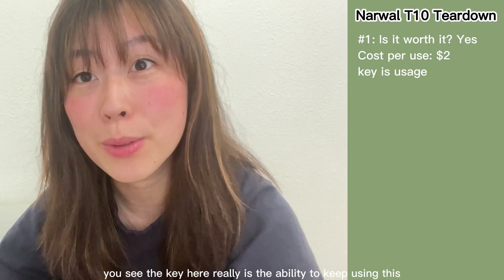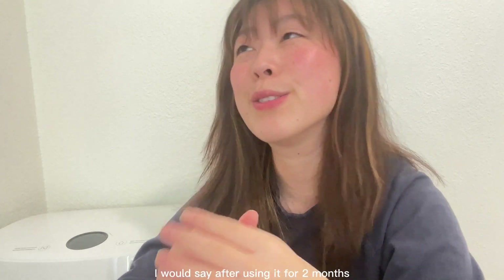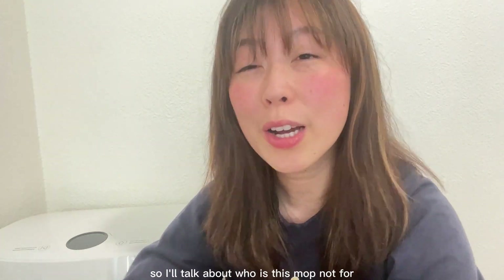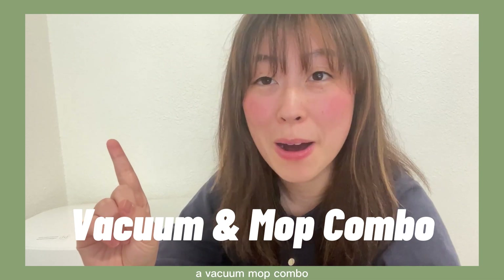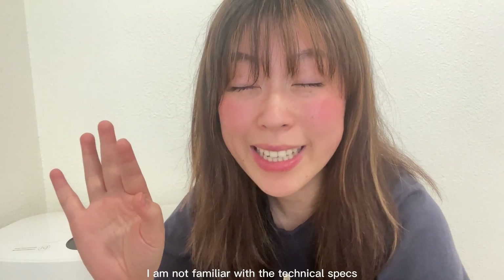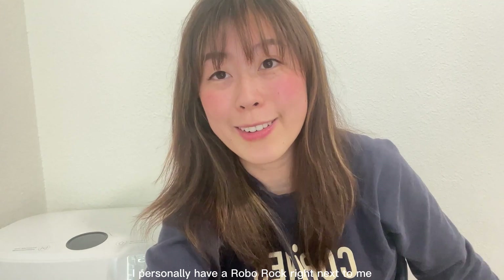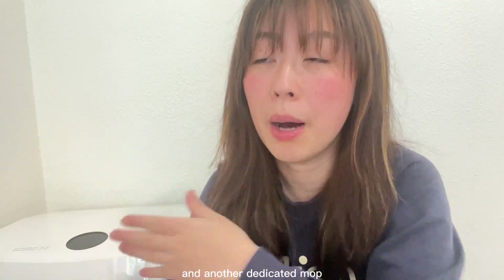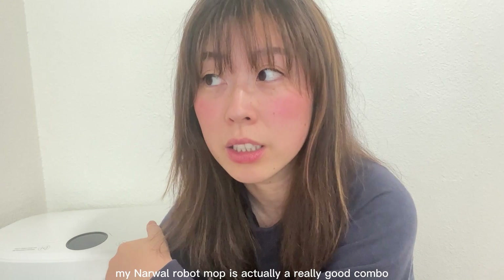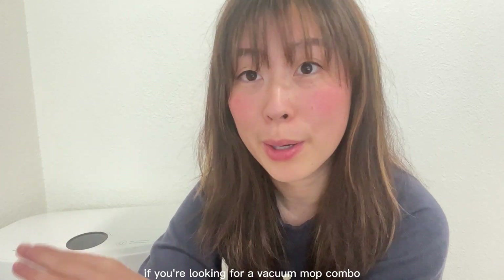The key really is the ability to keep using this, which brings me to my second question: who is this mop for? After using it for two months, this mop is certainly not for everyone. First, this mop is not for somebody who wants a vacuum-mop combo. I've tried the vacuum myself and it doesn't work well. I personally have a Roborock right next to me that I use for vacuuming only — even though it has a mopping attachment, that attachment is poor. Having one dedicated vacuum and one dedicated mop is actually a really good combo.